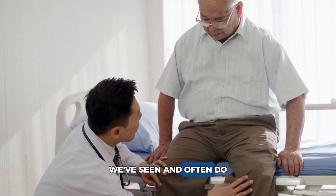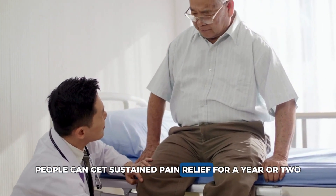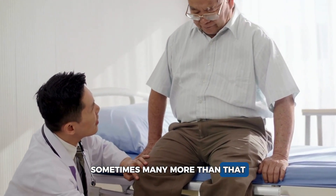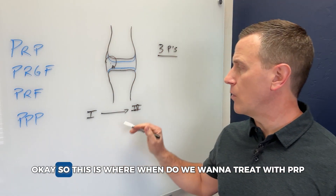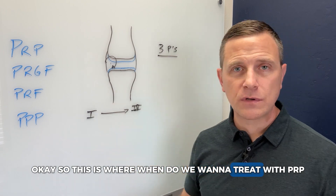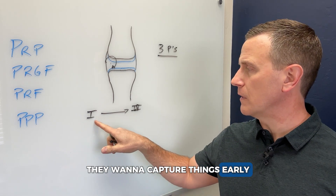What we have seen and often do see is pain relief that can be sustained. People can get sustained pain relief for a year or two, sometimes many more than that, but they're not going to repair all the cartilage back. So when do we want to treat with PRP? Like any disease, it's early in the process — we want to capture things early.